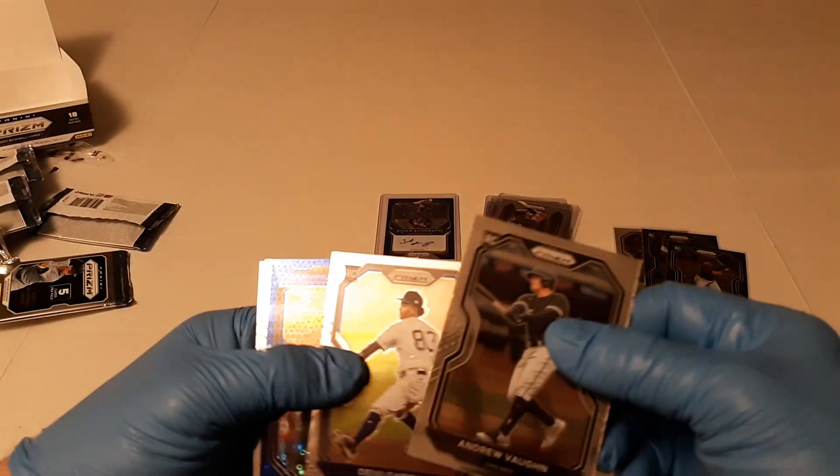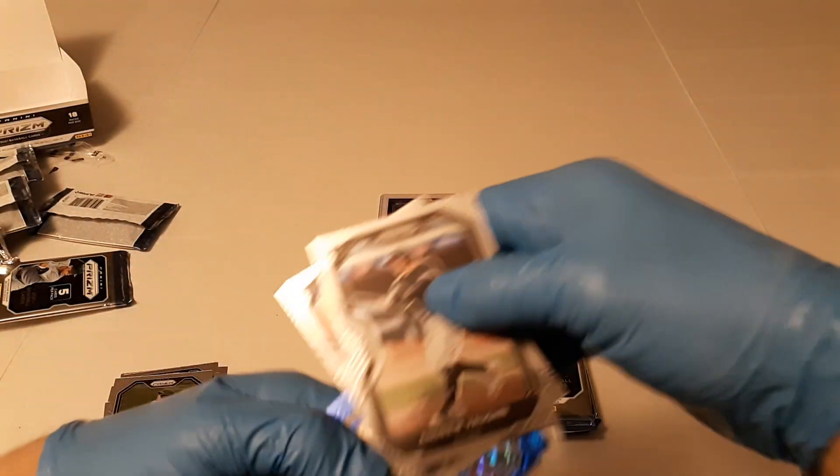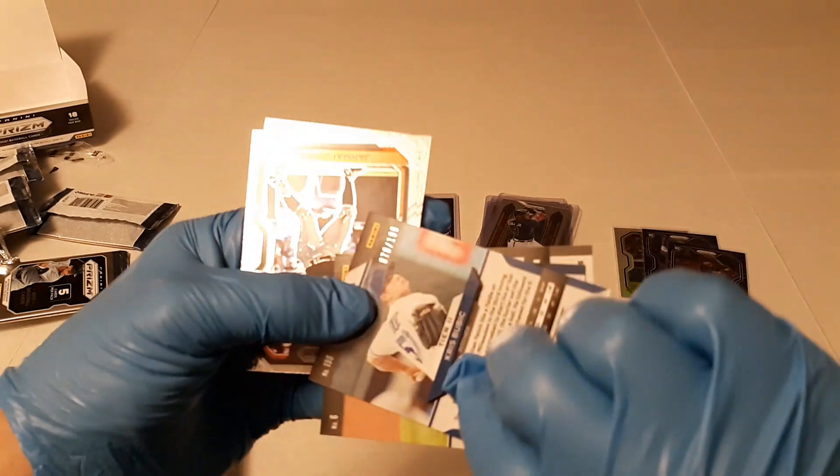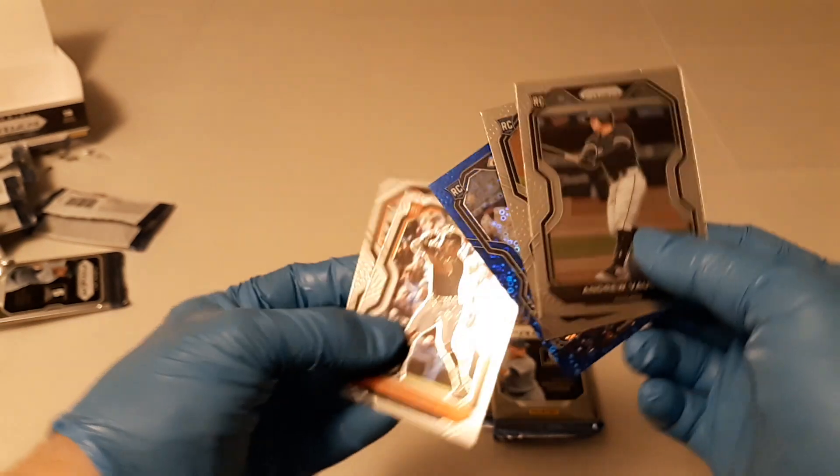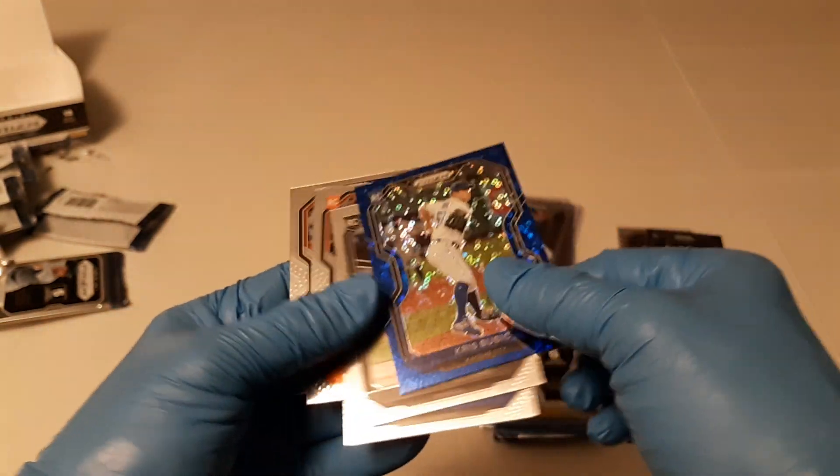There's Andrew Vaughn, Davey Garcia. There's a Chris Bubic blue, numbered 78 of 199. Jemai Jones, Will Clark. We'll sleeve the Bubic. These gloves really want to stick.